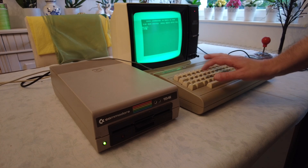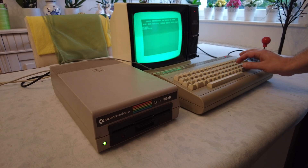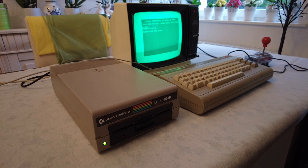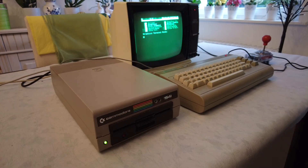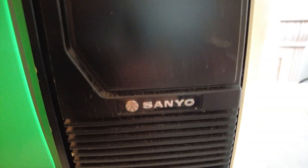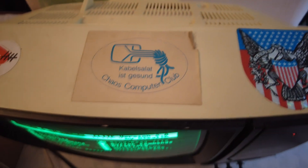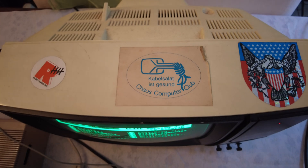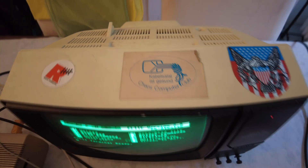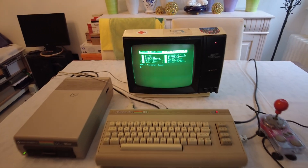Let's begin by loading the excellent terminal program CCGMS, a classic choice for C64 BBS sessions. Of course, the original Snobsoft monitor is being used again, staying true to the authentic retro setup. That classic CRT glow really sets the mood.